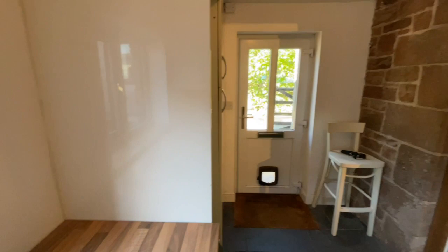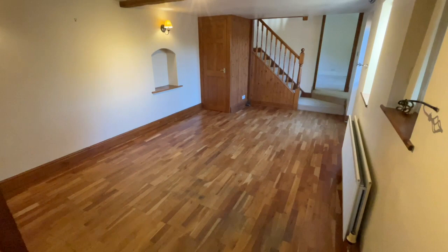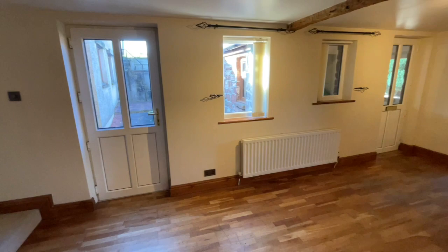From there we go into the first reception room. There are two reception rooms — there's one above us as well. So this could be used as anything really: dining room, living room. We've got lovely exposed beam work, a storage cupboard, and plenty of windows as well.